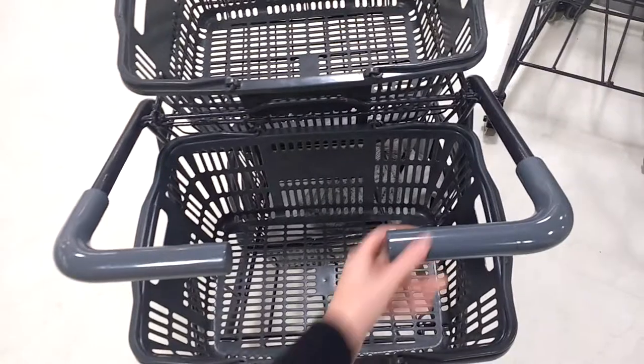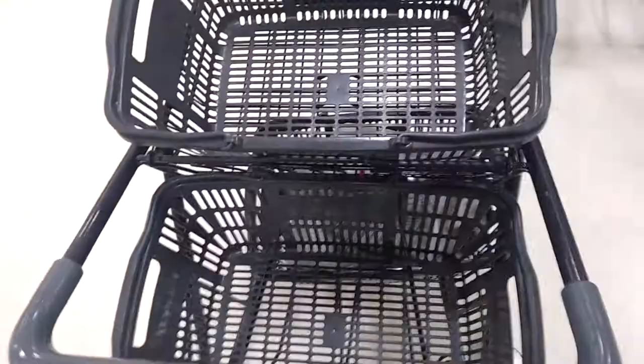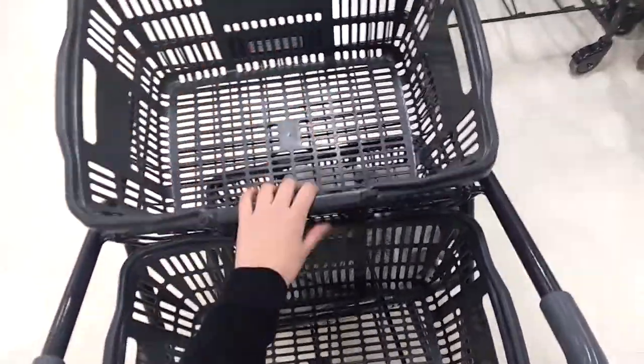Okay, so first things first, before we even get into the store, can we just take a minute to appreciate the person who designed, invented, or made Japanese shopping carts? They are literally the best thing in the world. I don't know why everywhere doesn't have them. They're smaller so that you don't take a bunch of food — you get smaller portions so you don't eat as much. Just look at them. There's like handles for your hands or you can hang stuff on them. And on all of the carts, they're actually made so that you can either put stuff in there or you can put baskets in. And there's three different spots.